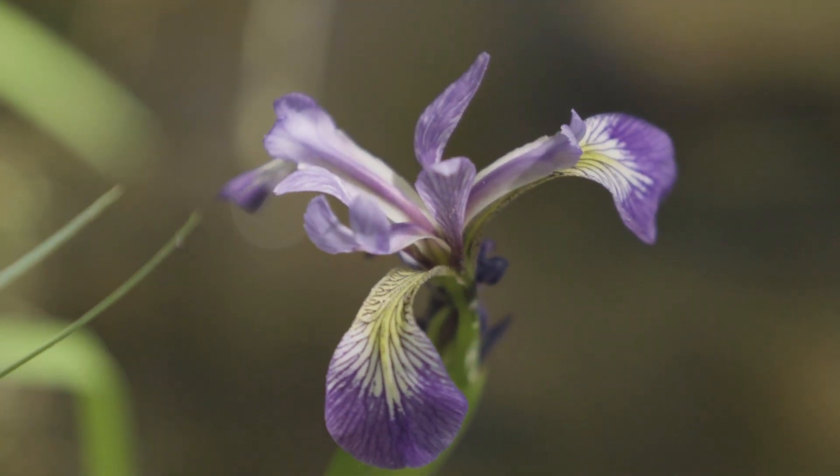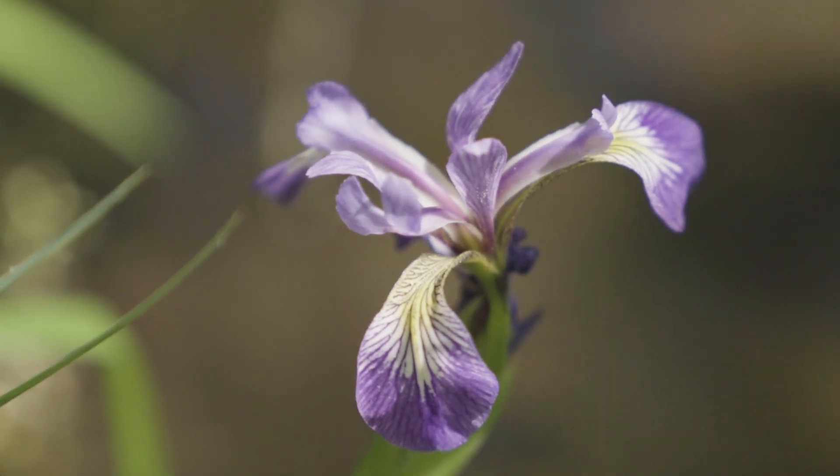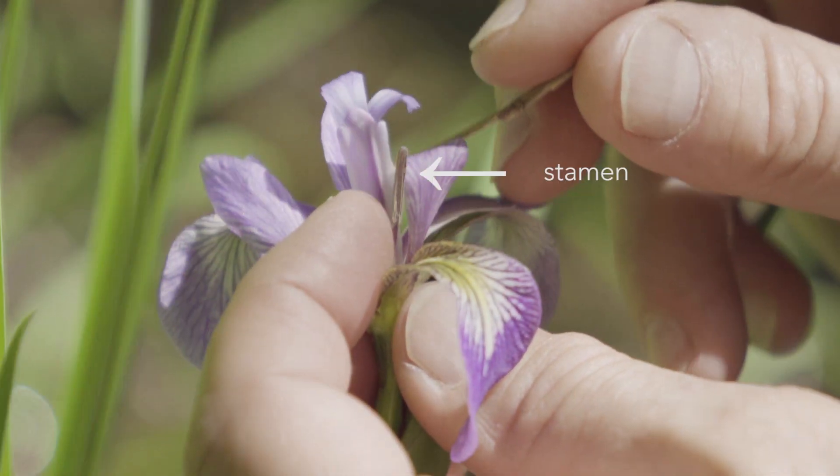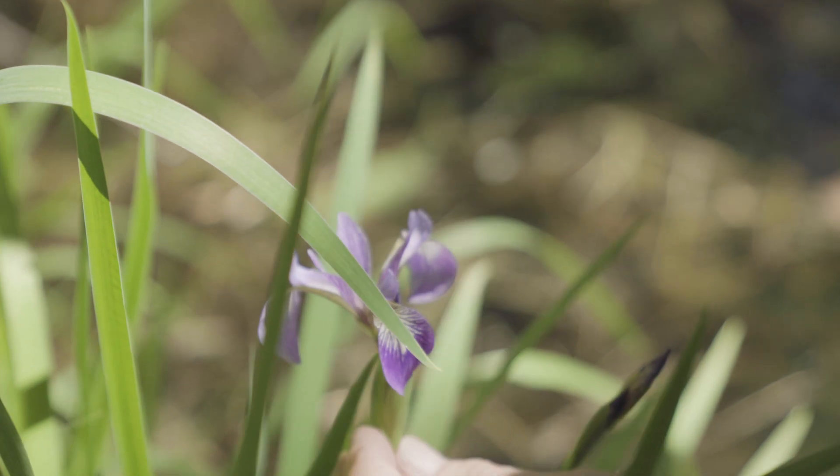Irises use a different trick to choose whose pollen to accept. The male parts, the stamens, sit at the base of petal-like sepals, and that's where the bumblebee is going to pick up pollen and carry it off to the next flower.